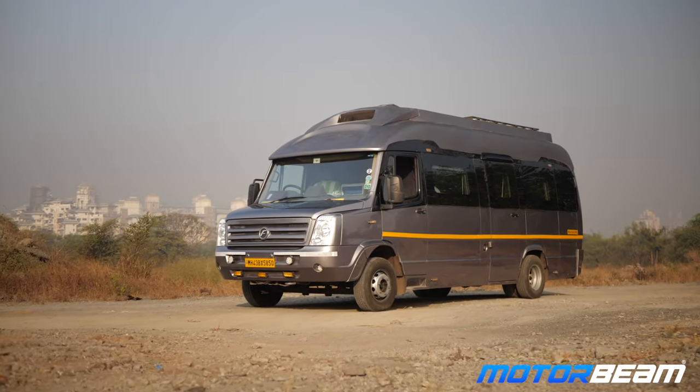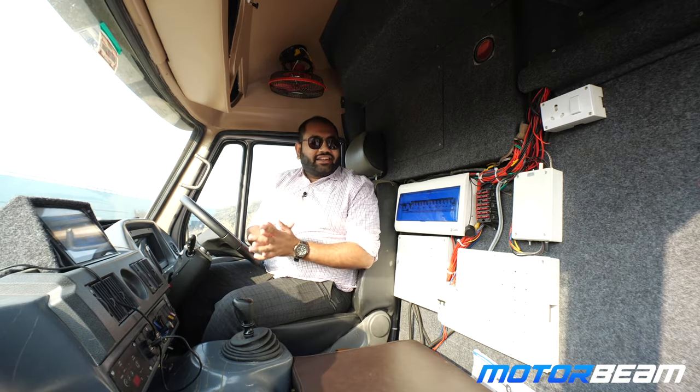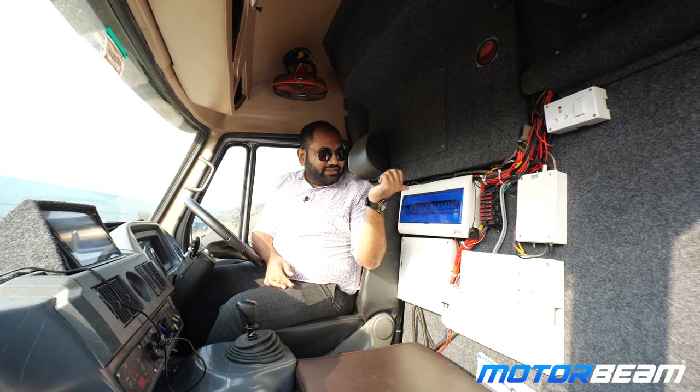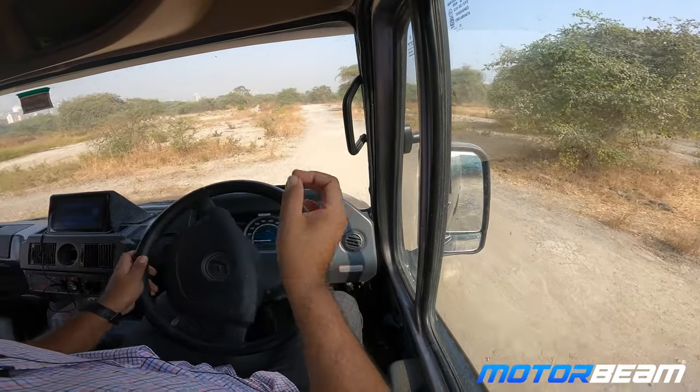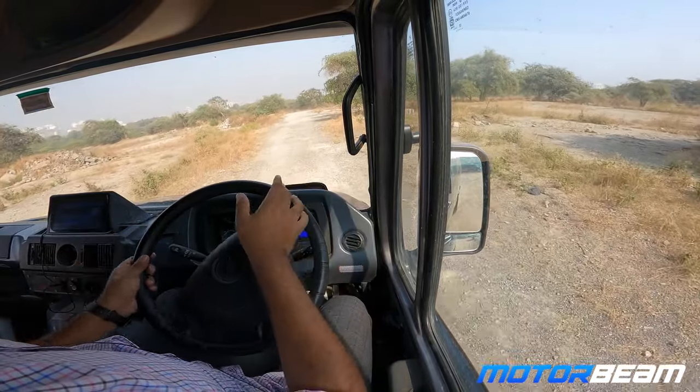When the driver wants to take a nap, he can make use of this bed over here. This vehicle runs on diesel, but all the electronics are powered by an external battery. In case any electrical issue happens, the driver can take full control of all the electronics using the switches over here.